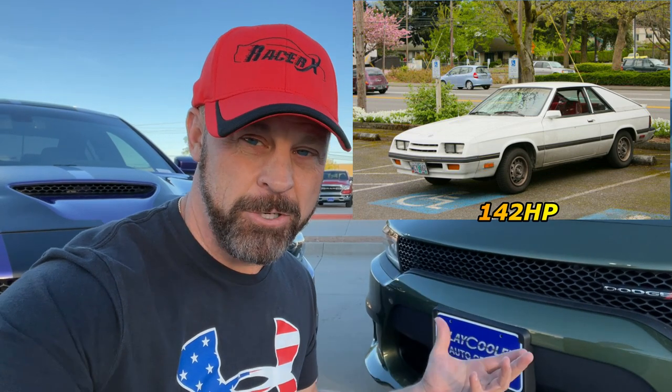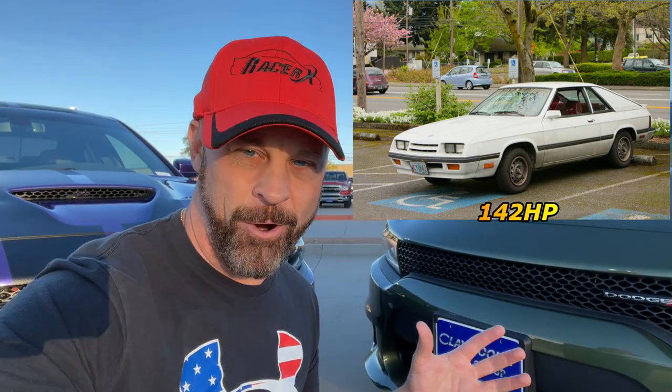Something I was even a little oblivious to was the fact that in the 1980s — which were a really tough time for car people from a horsepower perspective — the fifth-generation Charger was, in my opinion, a little bit weird. It was like a three-door hatchback that made around 146 horsepower, like the 1984 Charger. It wasn't very attractive. They were turbocharged but made almost no horsepower, and they really did look very strange.